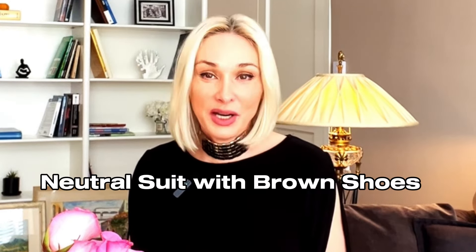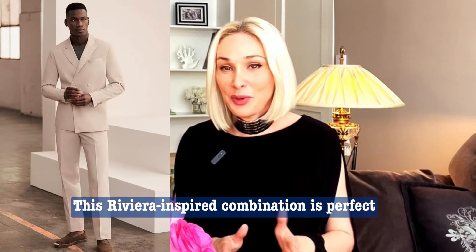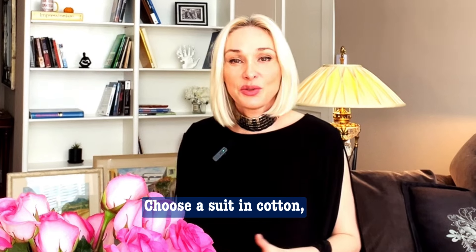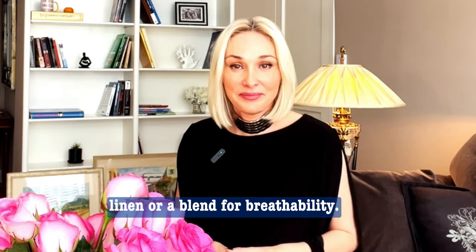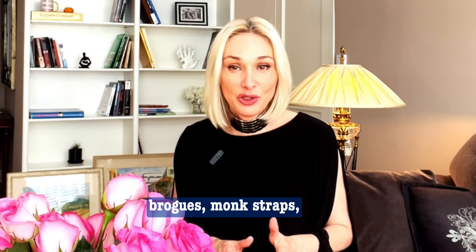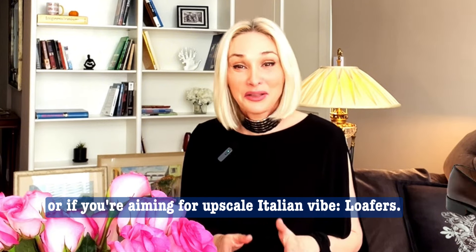Neutral suit with brown shoes: need a suited look for summer? This Riviera-inspired combination is perfect for the warmer months. Choose a suit in cotton, linen, or a blend for breathability, and pair it with leather or suede derbies, brogues, monk straps, or if you're aiming for an upscale Italian vibe, loafers.